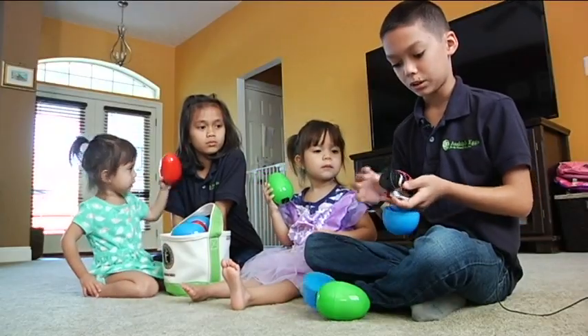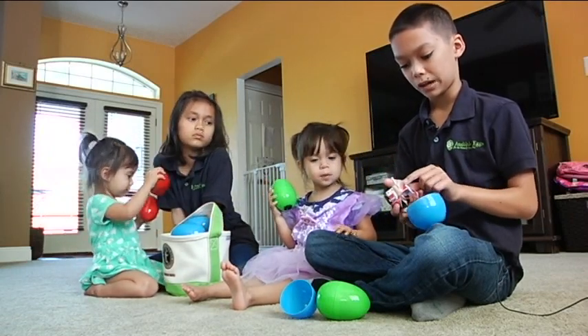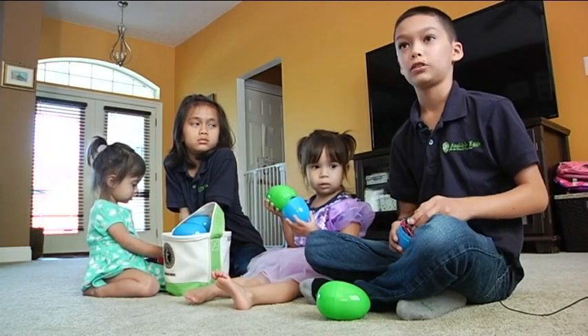Gabriel, 11 years old, helps with assembling the eggs alongside his dad and other EOD techs. When asked if he could make one by himself, he said it involves a lot of welding — so no.